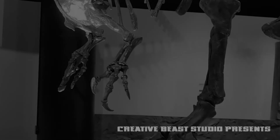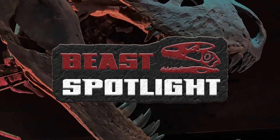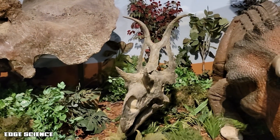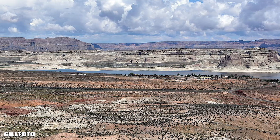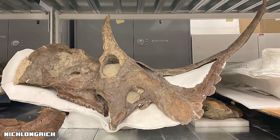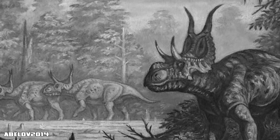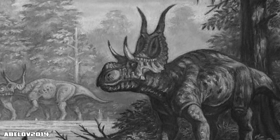Diabloceratops was first discovered in 2002 in Utah's Grand Staircase-Escalante National Monument, and the fossils were unearthed at the Wahweap Formation, which dates back roughly 80 million years during the late Cretaceous period. The partial skull and lower jaw piece wasn't officially named until 2010 by paleontologist James Kirkland and his team. The full name, Diabloceratops eatoni, is a tribute to its devilish horns and to Jeffrey Eaton, a paleontologist who contributed significantly to the study of the region.